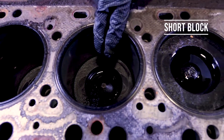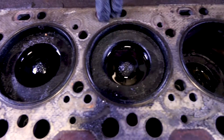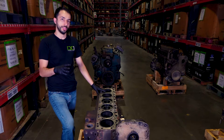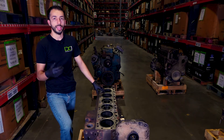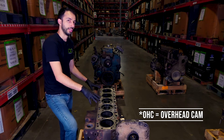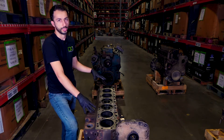Next, we have the short block. This is a bare block, but it includes the connecting rods, the pistons, and a crankshaft. Depending on the style of the engine, it could also include a camshaft if it's not an OHC engine. It is considered a short block because it doesn't have any cylinder heads.